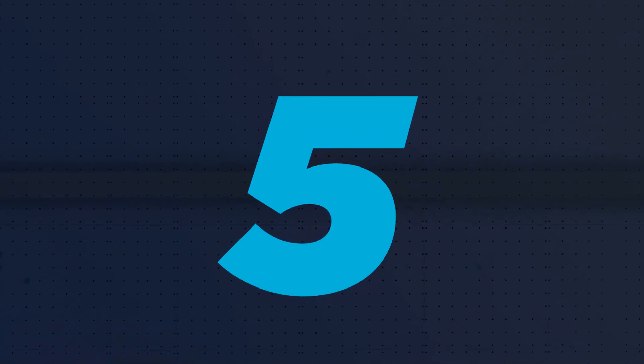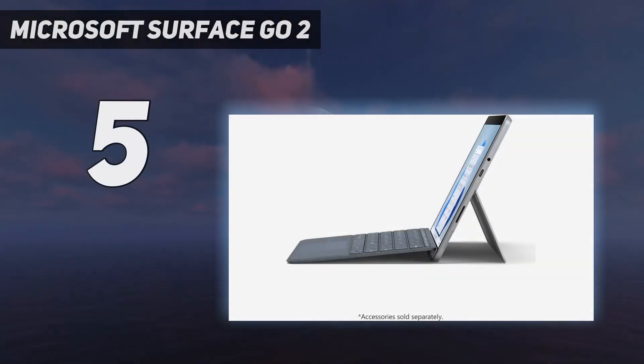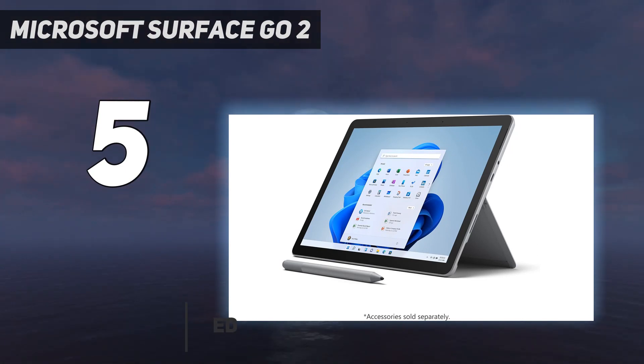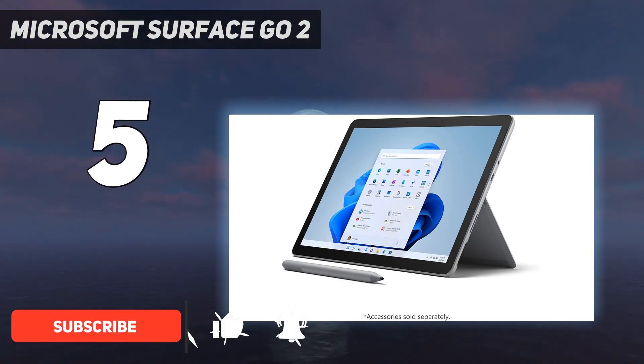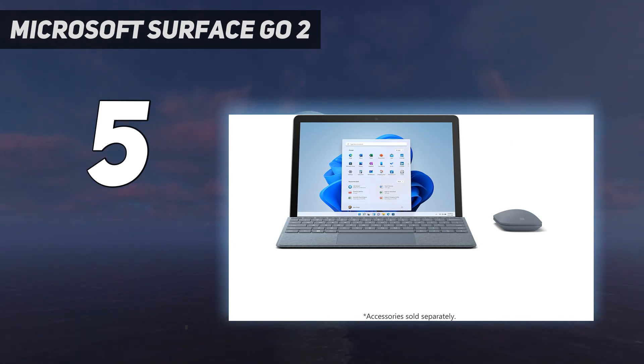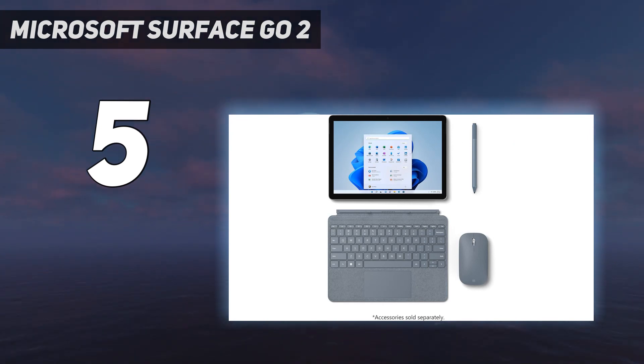Starting at number 5: the Microsoft Surface Go 2. The Microsoft Surface Go 2 is a remarkably capable Windows 10 tablet that does double duty as a budget laptop replacement. On its own, it's a solid Windows tablet with enough power for basic browsing and battery life that won't leave you always hunting for a charger. But the tablet really comes into its own when the optional Type Cover accessory is added into the mix.